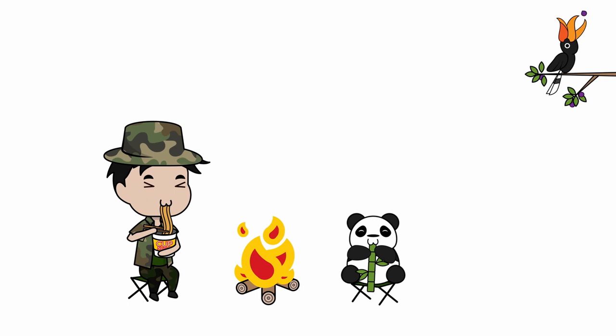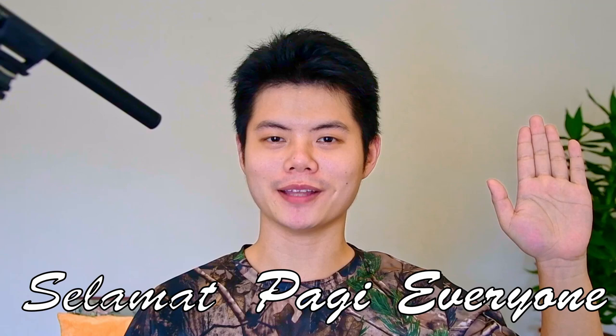This is not our state bird. This hornbill cannot be found in Sarawak. Selamat pagi everyone. Gawai and Sarawak Day are coming, and these are a few of my favorite festivals.